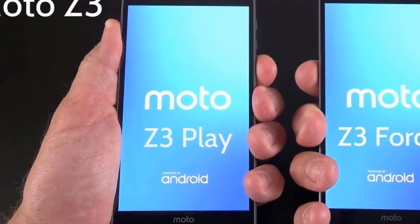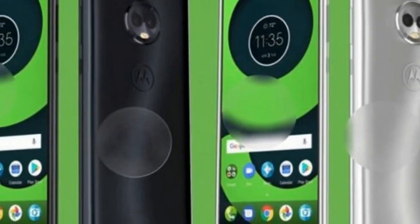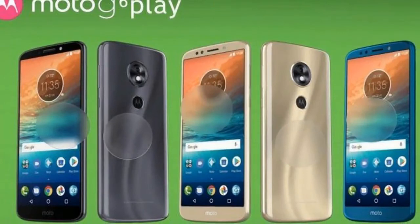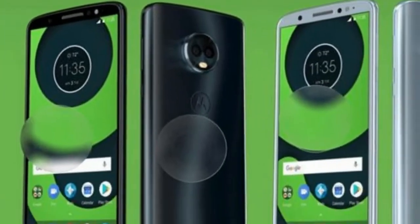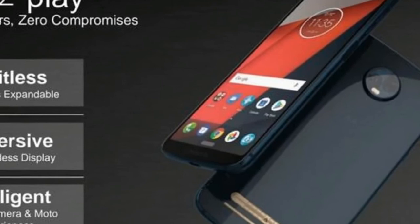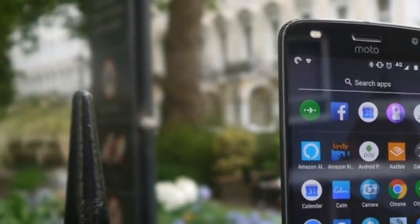The Moto G6 Plus is said to have a Snapdragon 630 chipset, a 5.93-inch FHD+ screen, 3GB, 4GB, or 6GB of RAM, 32GB or 64GB of storage, a 12MP and 5MP rear camera pairing, and a 16MP front-facing camera with a fingerprint scanner. This phone will apparently ship in black, silver, and dark teal and cost roughly $330, around £240 or 415 Australian dollars.